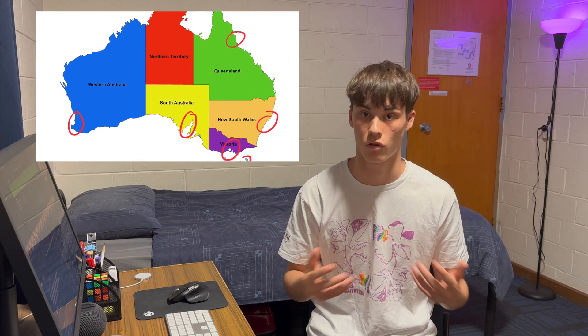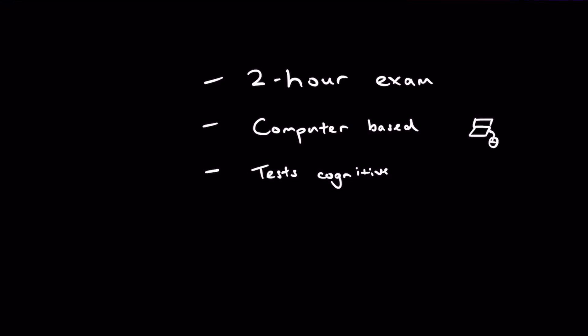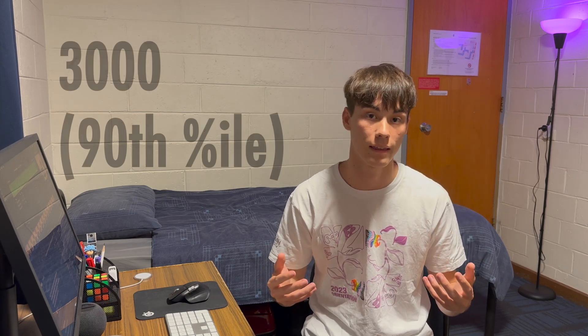In 2022 I ended up with a good well-rounded balance of the three and was accepted into almost every state for medical school in Australia. The UCAT is the University Clinical Aptitude Test — a two-hour computer-based online exam which tests cognitive ability for the fields of medicine and dentistry. It has five subsections: verbal reasoning, decision making, quantitative reasoning, abstract reasoning, and situational judgment, and you are scored out of a mark of 3600. Generally, a competitive score to enter most medical schools is around 3000, or the 90th percentile.